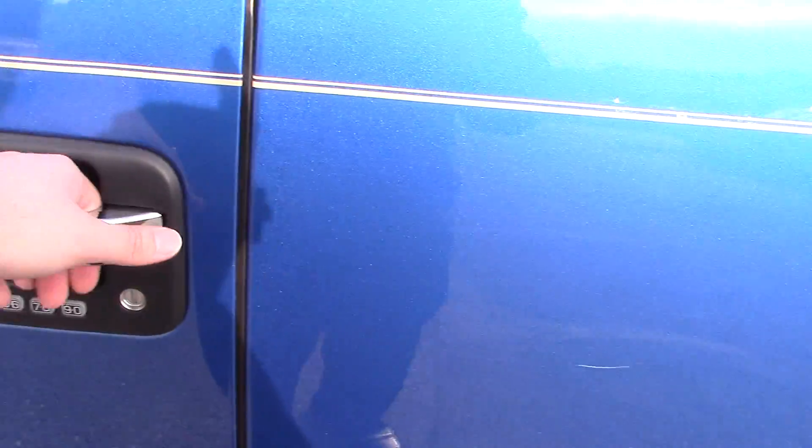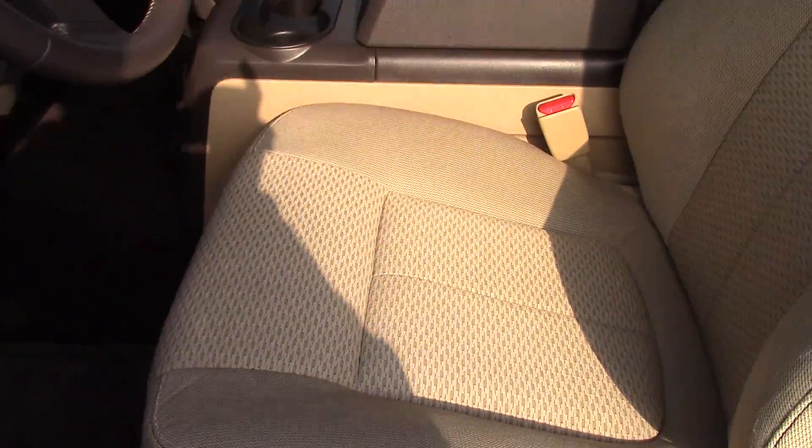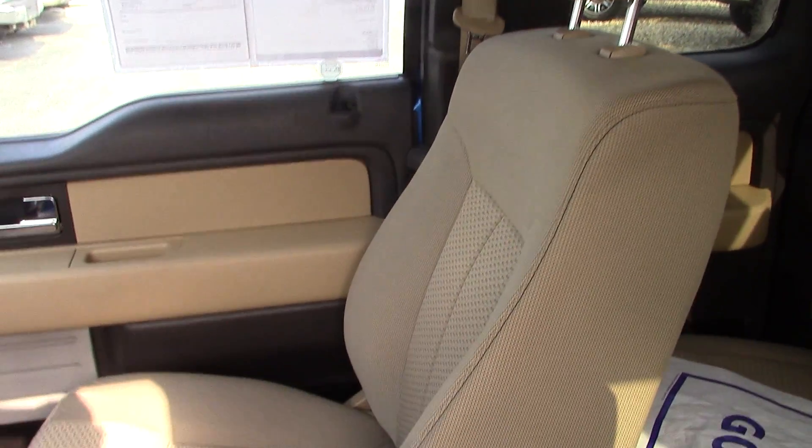You've got the door key code on the driver's side door. On the inside, this is the XLT trim level, so you have the cloth interior. This has the camel interior, and the interior is in really great shape.